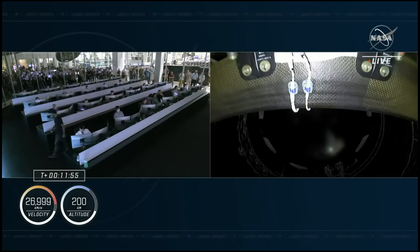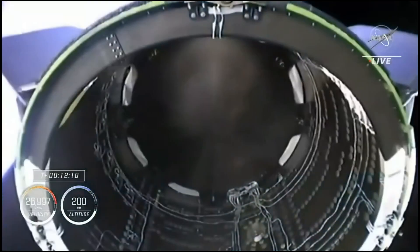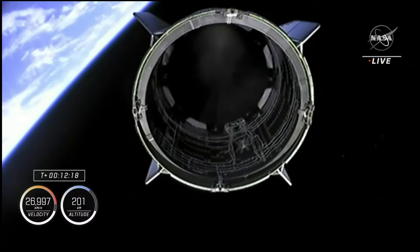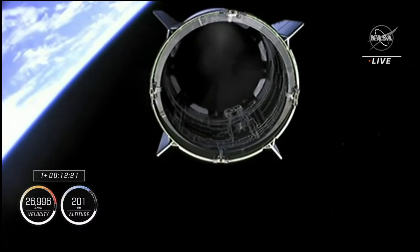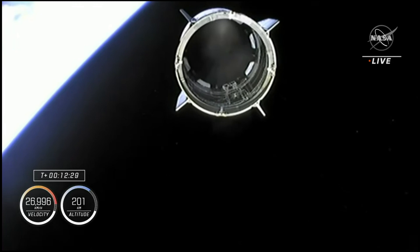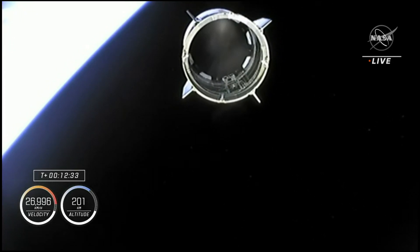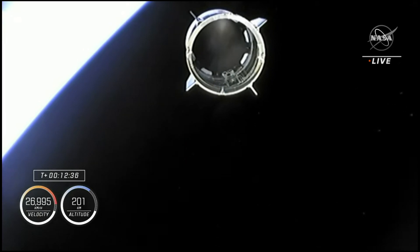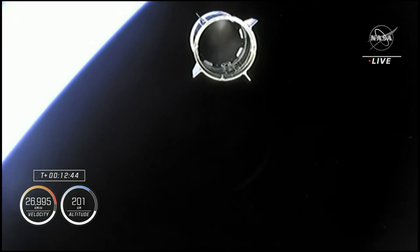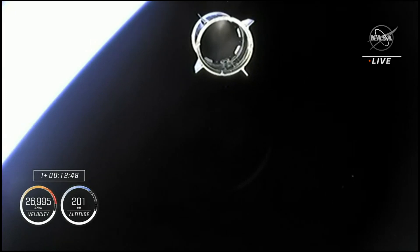We are standing by for second stage separation. And there is separation — Dragon separation confirmed. Dragon, this is your master alarm. Dragon is on its own. And Dragon, this is your launch director: on behalf of the entire launch and recovery team, it was an honor and a pleasure to be part of this mission with you. While October 3rd may belong to the Mean Girls, October 5th will forever belong to Crew 5. Godspeed, Endurance.